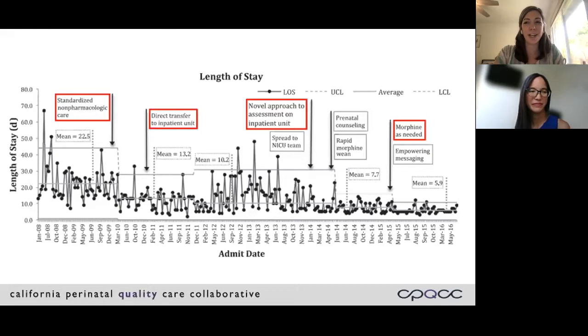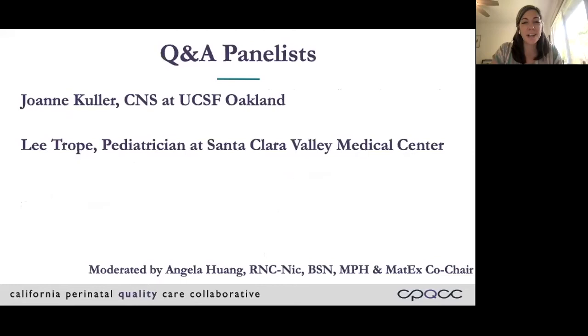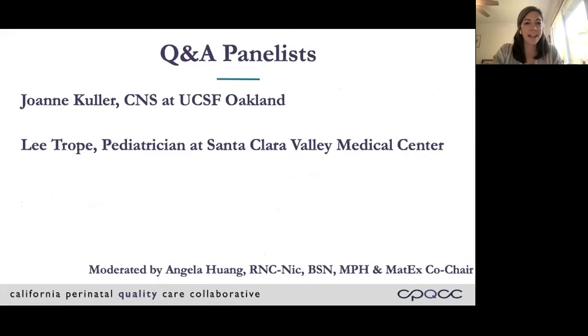Thank you so much, Lisa — that was excellent. I hope that provided a good foundation for folks who are perhaps a bit less familiar with Eat Sleep Console or about all of the research that's been done on that strategy. We're now going to switch into our Q&A for our panelists. I'm going to pass it off to Angela, who is also one of our MATX co-chairs, and she's going to facilitate this.